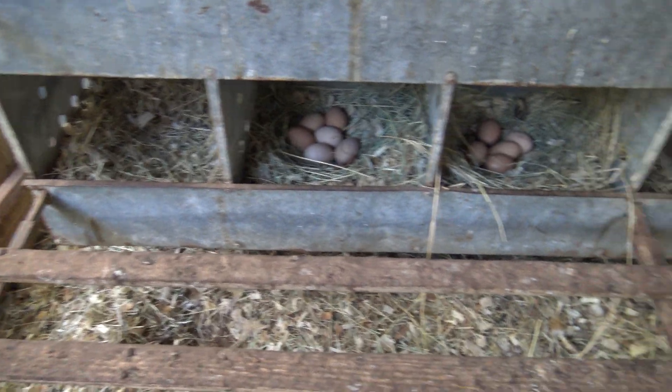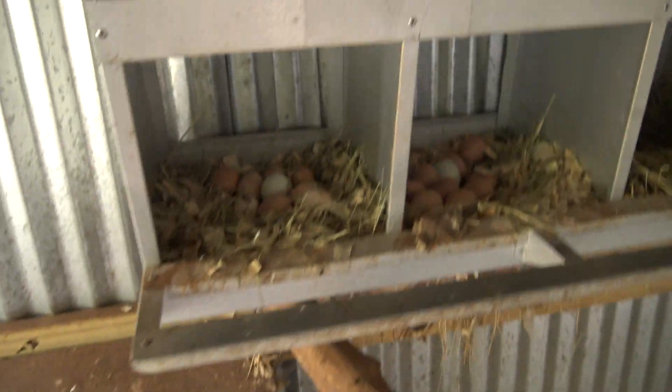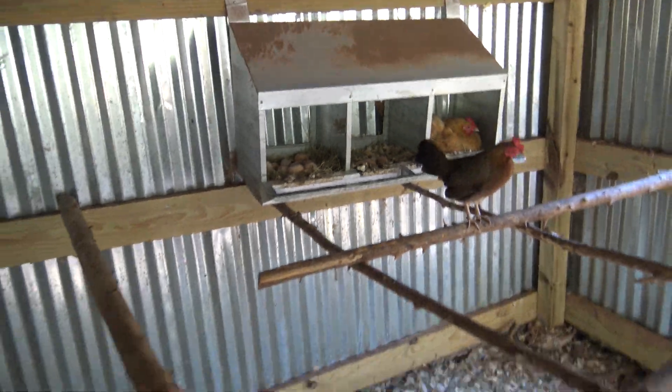Haven't gathered eggs since yesterday, so let's see what we got here — oh yeah, there's a bunch in there. There are even pools over there, looks like one fell out. I definitely need to come pick up eggs today.